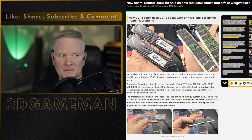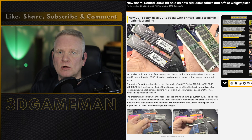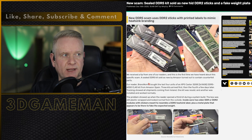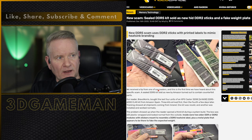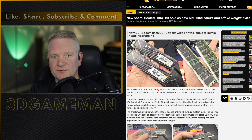So when there's money to be made at things, scammers will be all over it. And it looks like this is what's happening here with DDR5 now. So let's go through what's happening.